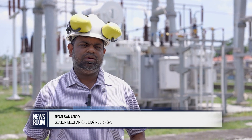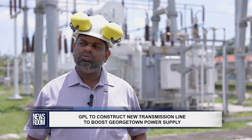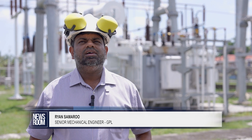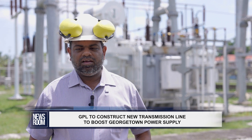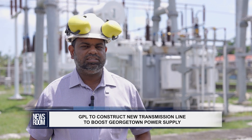The transmission line project is a 69 double circuit transmission line stretching from the new Georgetown substation all the way to the Sophia substation. It is intended to provide GPL with additional capacity from the power ship, with the capability to export about 15 megawatts of additional capacity.